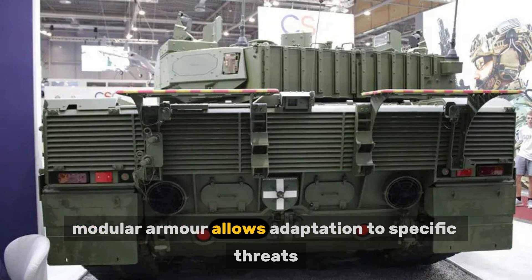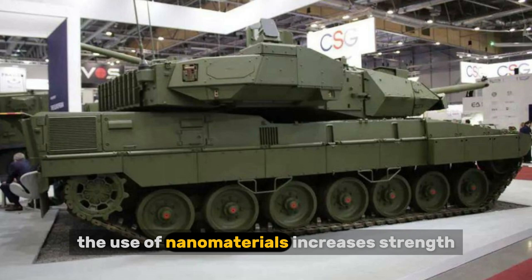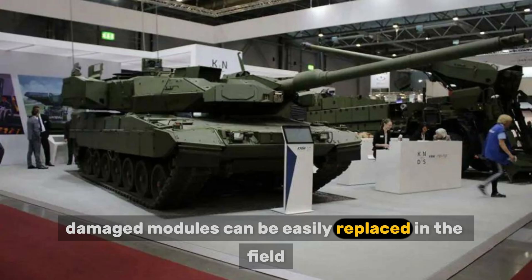The modular armor allows adaptation to specific threats. The use of nanomaterials increases strength without significantly increasing weight, and damaged modules can be easily replaced in the field.